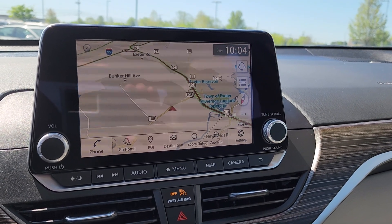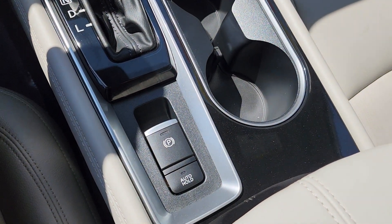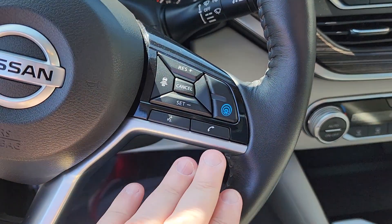The other great thing is it has Apple CarPlay and Android Auto, so if you prefer your own navigation that's an option for you as well. Down here you have your auto hold and electronic parking brake.